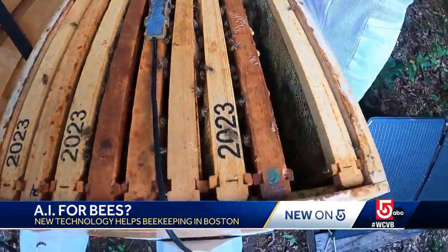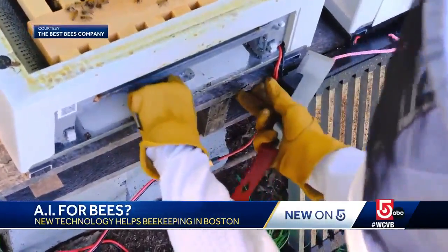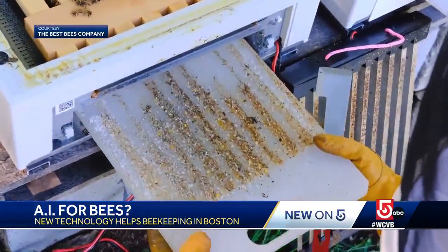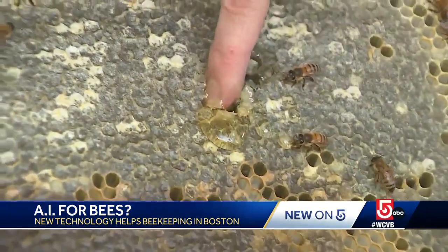Sensors can monitor every sound the bees make, the temperature inside, and the weight of the hive. The sound could signal any sort of queen problem, and tell us how much nectar, honey, and pollen they have.